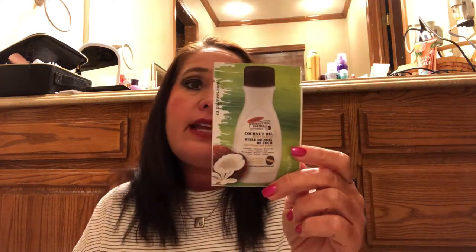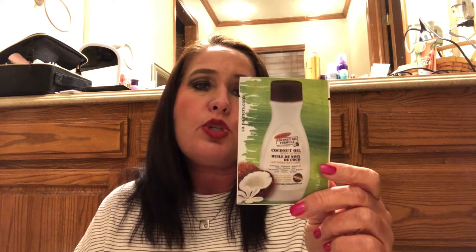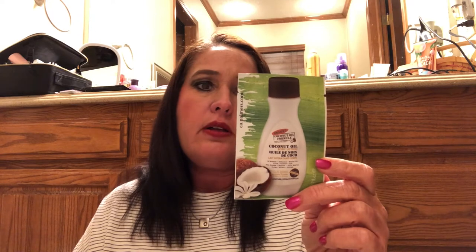Next item — this is a one-time-use sample. This is Palmer's coconut oil formula coconut oil body lotion. Palmer's coconut oil formula products contain ethically and sustainably sourced coconut oil and Tahitian monoi oil infused with tiare flower petals. These raw natural ingredients deliver luxurious rich moisturization. It contains high levels of naturally occurring fatty acids and proteins. Coconut oil deeply moisturizes and protects, monoi oil hydrates and soothes, and sweet almond oil soothes and comforts skin.